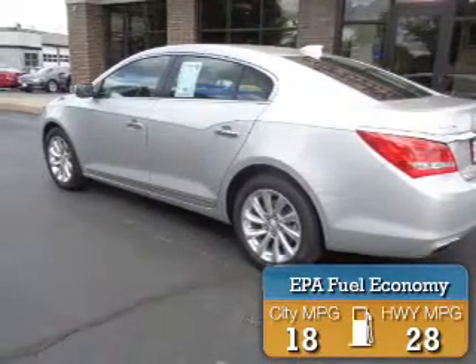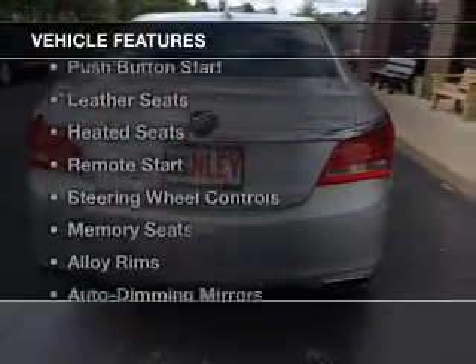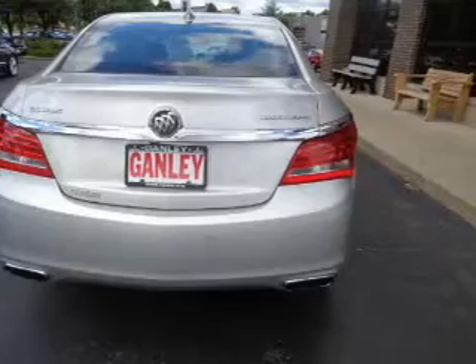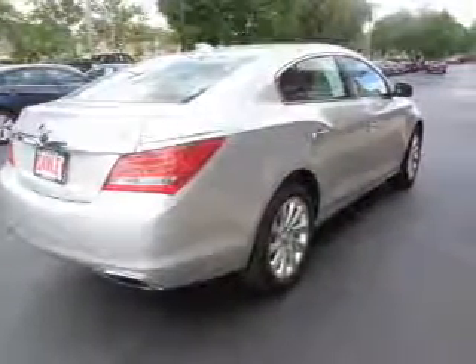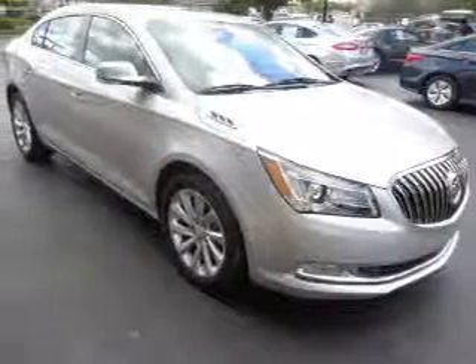Great fuel efficiency saves you money by requiring fewer trips to the gas station. The features include a power sunroof, push button start, leather seats, heated seats, remote start, steering wheel controls, memory seats, alloy rims, auto dimming mirrors, and power seats.